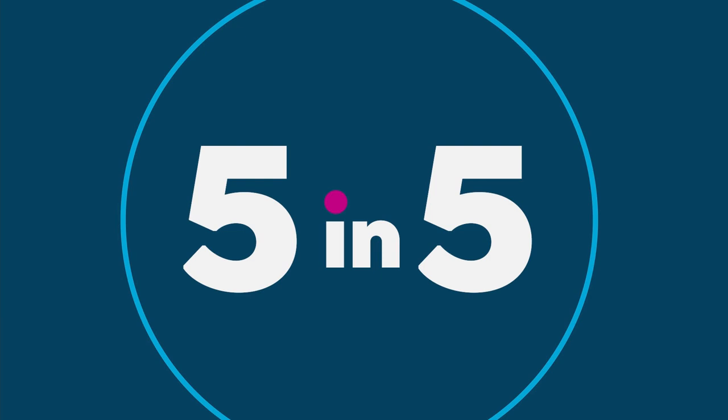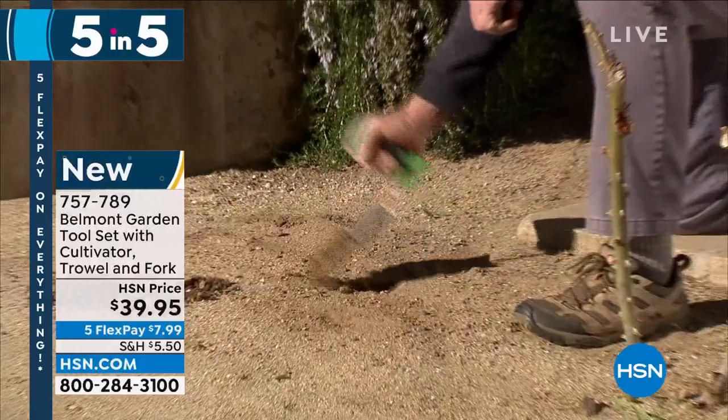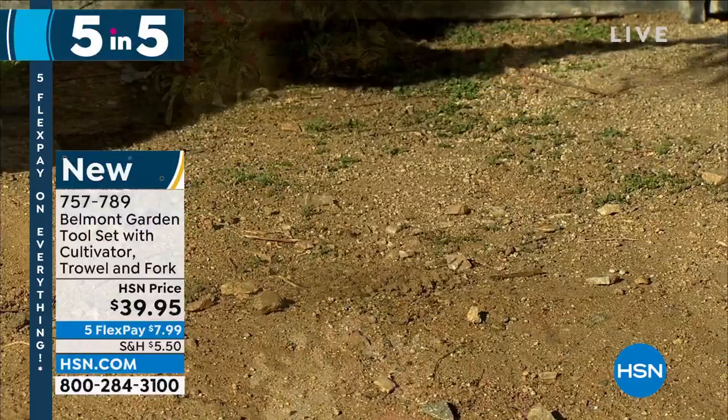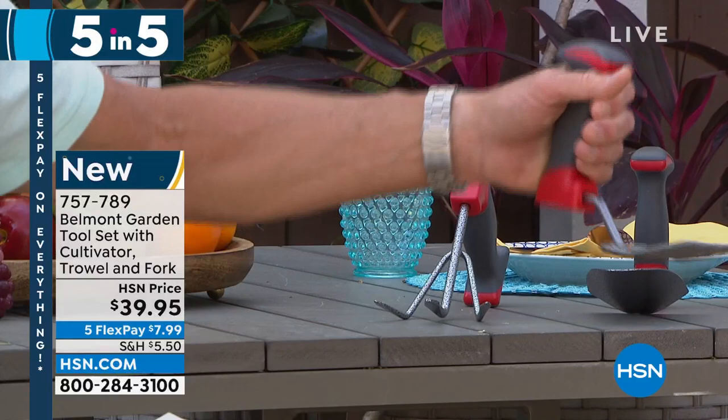You've got to have good garden tools — that's a must if you're a gardener. Belmont Garden created tools with an innovative handle design that's easier on your hands and wrists. This set includes a cultivator, a trowel, and a fork. Holding them at 90 degrees gives you leverage without strain on your wrist — great for popping out weeds and aerating soil. Heavy gauge steel, all three for $39.95.